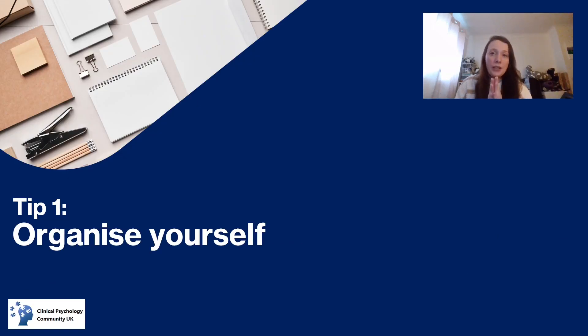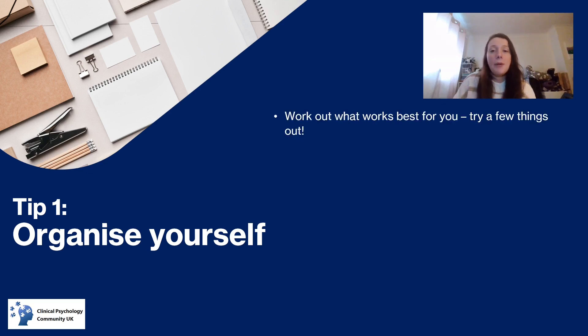Tip number one is organising yourself, and I know that probably sounds quite obvious, but you need to work out what works best for you. Try a few things out and see what works, because there is a lot to think about when you're trying to do a degree — not just the actual academics, but also managing your social life, learning to live independently, and learning how to pay bills for the first time. It's a lot to manage, so work out how to organise yourself.